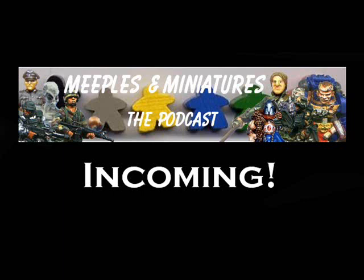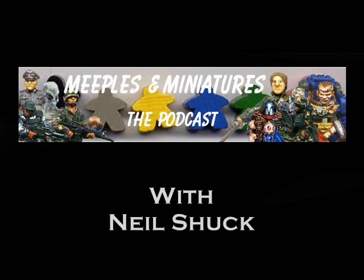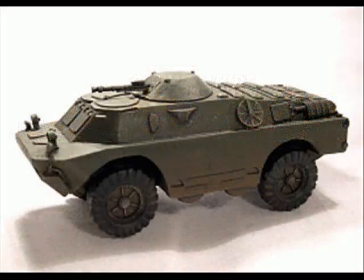Hello and welcome to The Incoming, a show that takes a look back at the week's historical miniature releases. This is episode 4, recording on Sunday the 24th of May 2009, and I'm your host Neil Shook. Another packed week for miniature releases, so we'll get straight into what were my favourites of the week.